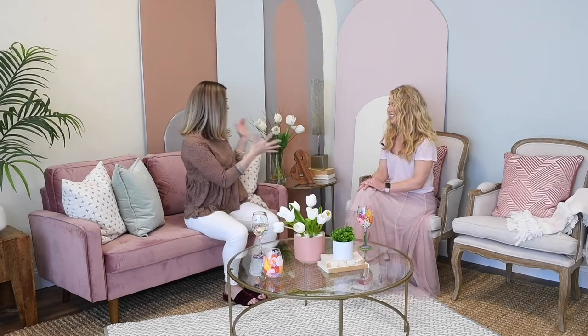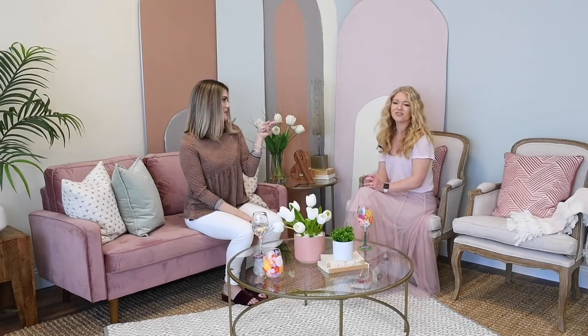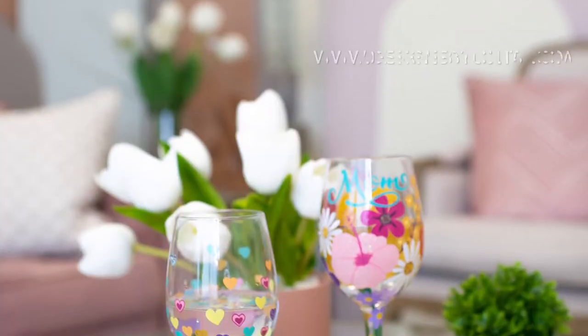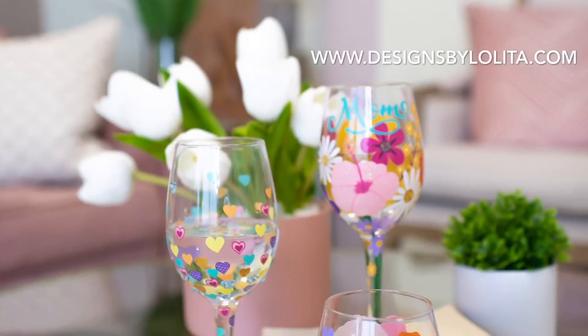I get bored too. Like if I decorated my house like this, in three months I'd be like, okay, something else. And that's actually what we're going to do here — we're going to change it out every month. We also wanted to share with you guys these amazing Lolita glasses. What is so cool is that when she sent these to us, these were the only three in the entire US. We got them before Hallmark did!